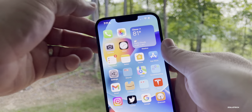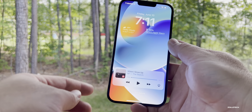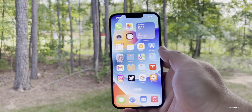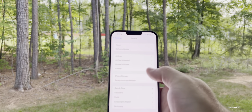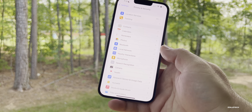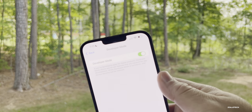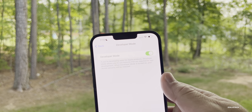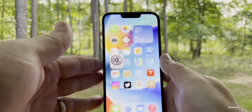Quite a few people have reported lock screen notifications not stacking properly. Also, if you're running TestFlight apps, they won't show up properly until you turn on Developer Mode — a new mode in Settings. Go to Settings, Privacy & Security, and scroll to the bottom to find Developer Mode. Turn it on to run your TestFlight apps.